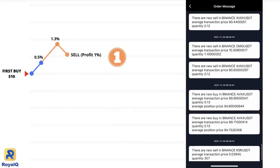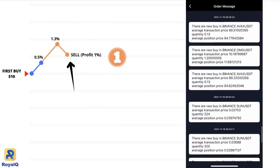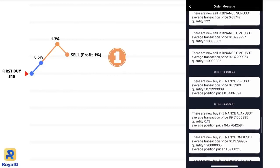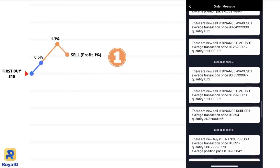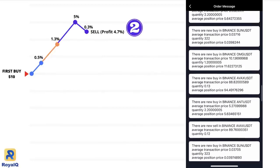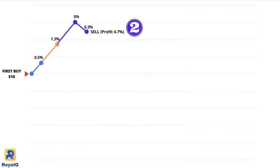And you keep a 1% profit. For $10 you are earning 1 cent for each transaction. At times the bot does this many times in an hour or in a few minutes, doing so many transactions. So you will earn a lot of money depending on how many coins you set the robot to trade for you. That was the first scenario.